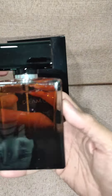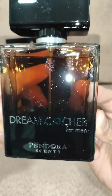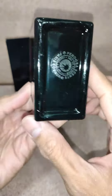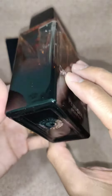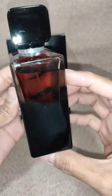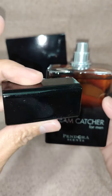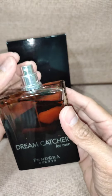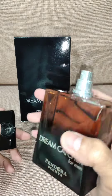It smells like DNG — very similar in terms of longevity, though I guess that depends on your nose and skin chemistry. There's a nice bottle and a cap, and an atomizer. Let's try how the atomizer goes — oh nice!